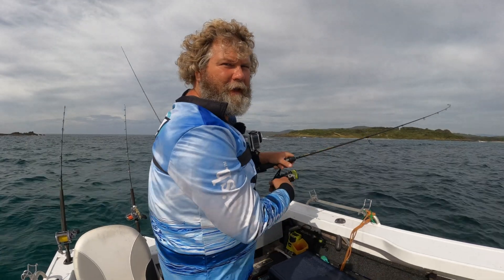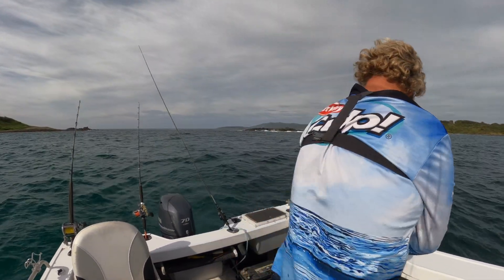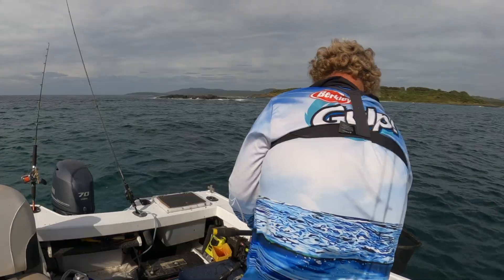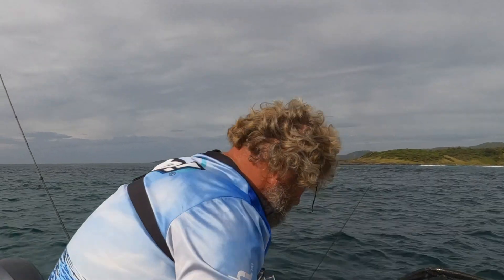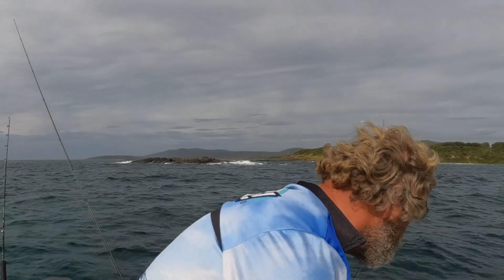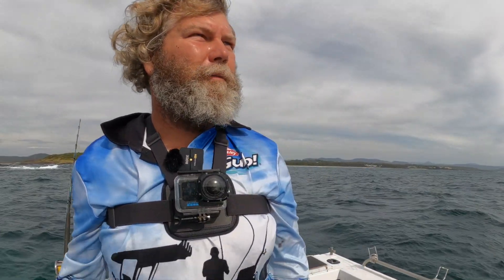We've hooked up our second one — similar size to the last one. We'll put him in the live bait tank and have a couple of casts to see if we can get a bit bigger ones. He squirted and I thought I'd avoided it but the wind brought it back on me — he just inked into the air and the wind blew it on me. Another little one, we'll put him in the live bait tank. We're just going to cruise back up against the wind, come back down with the wind and the current with our live baits and see how we go.